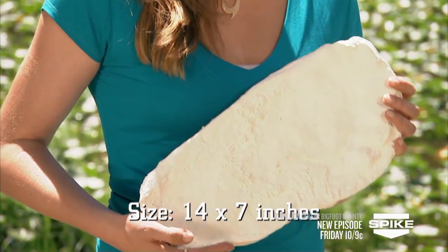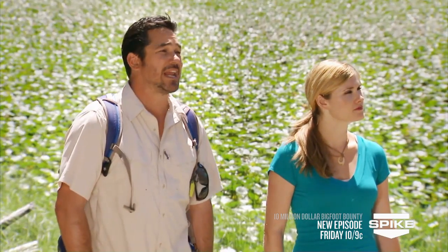In 1958, bulldozer operator Jerry Crew reported that he found this print where he was working, not far from here. Who knows, you might find something equally as exciting here. When the field test is over, you will submit your cast to Dr. Todd. The team to cast and identify the largest variety of animal tracks will gain a key advantage in the next hunt. So gather your gear, head out, and look for fresh tracks. Good luck.